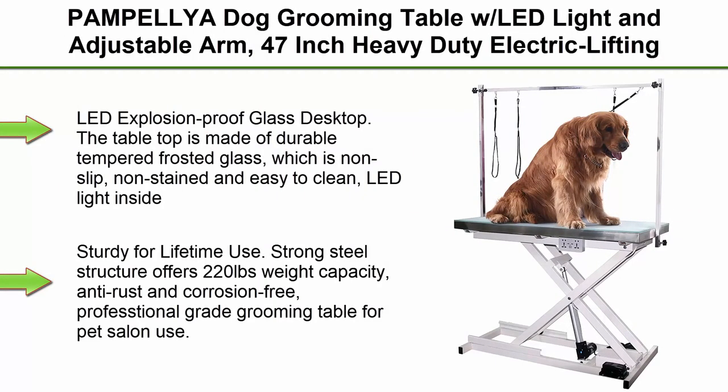Top 1: Papelia Dog Grooming Table with LED Light and Adjustable Arm. This is a 47-inch heavy-duty electric lifting grooming table for dogs and cats, with a maximum capacity of up to 220 pounds.